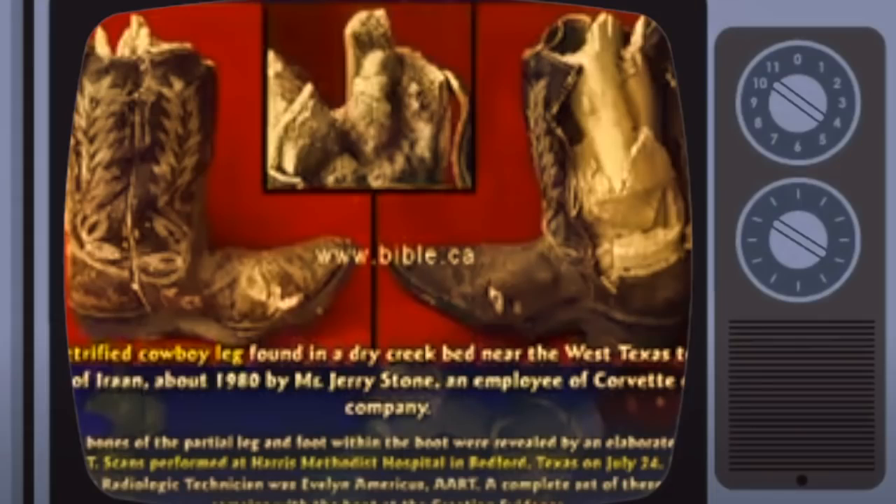Here's a petrified cowboy boot with the cowboy's legs still in it. The boot was made in the 1950s. He got his leg shot off or torn off — who knows what — but there's his leg, petrified.